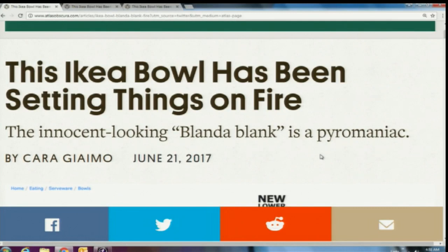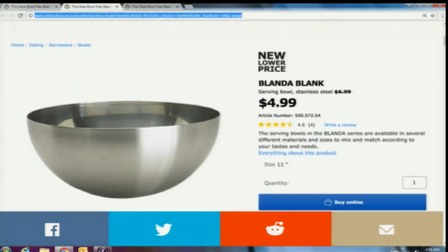A guy was walking around and he sees this: this IKEA bowl has been setting things on fire. Here's the bowl — if you've been to IKEA you may have seen it. It's such an innocuous bowl. It's called the Blanda Blank. It's a simple stainless steel bowl, or so it would appear.